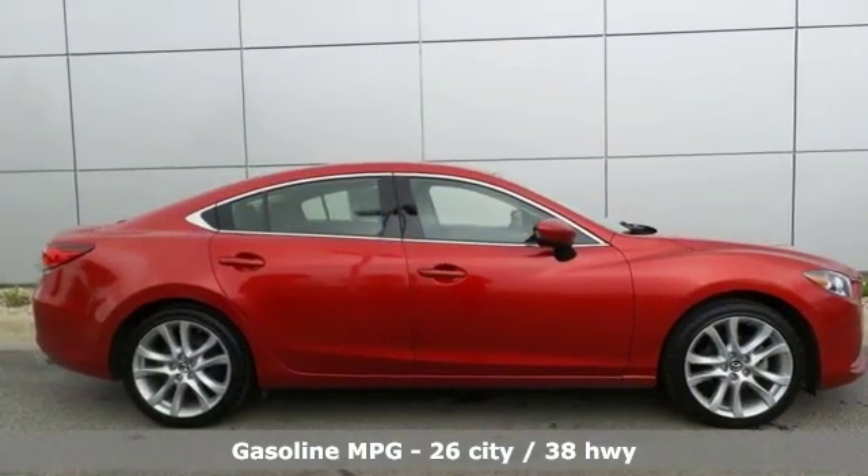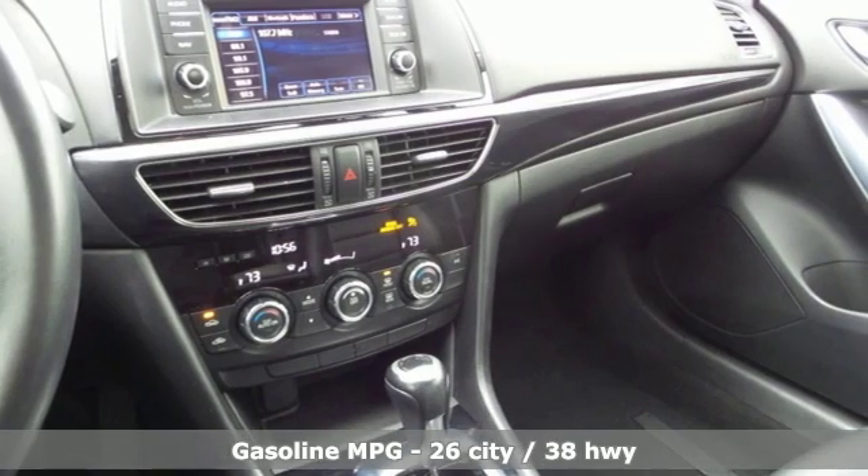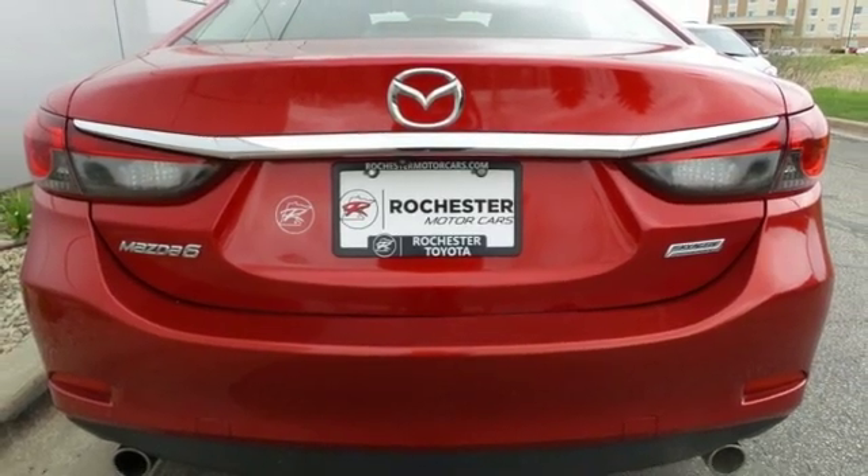It comes nicely equipped with features you'll love: external memory control, wireless phone connectivity, dual zone climate control, and push button start.